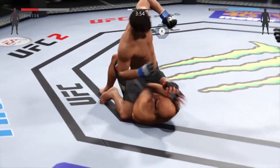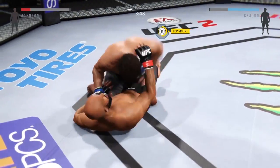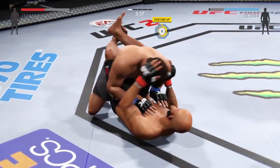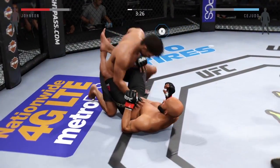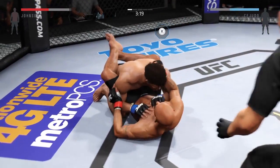Johnson caught by another elbow. He's getting beat up here. Hip escape, and he's out of the full mount. Nicely done. He has a huge elbow to the head. Excellent movement on the ground here — always trying to better his position.